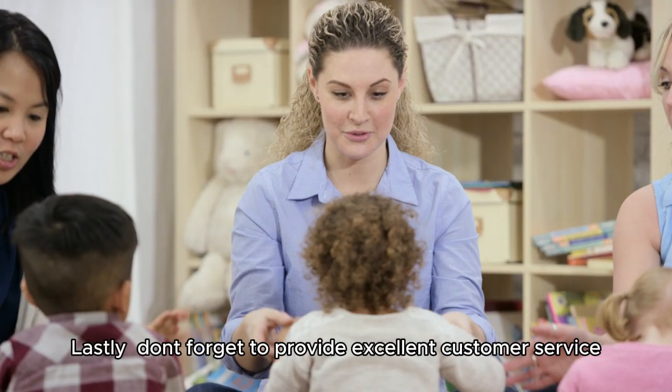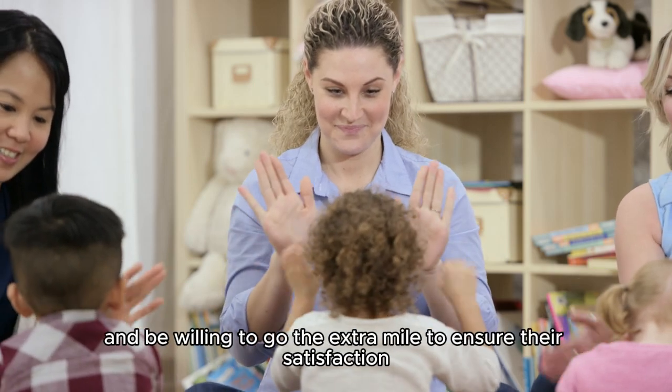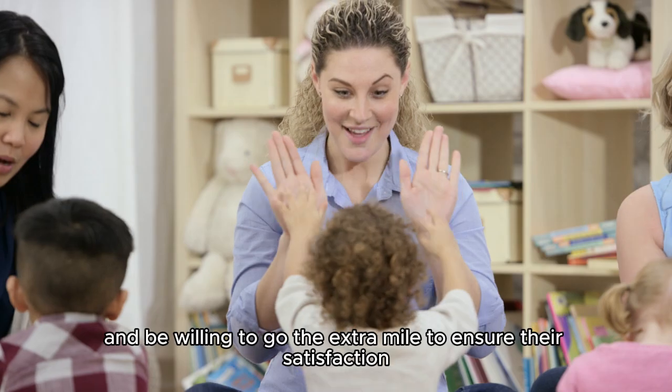Lastly, don't forget to provide excellent customer service. Treat your customers with respect and be willing to go the extra mile to ensure their satisfaction.